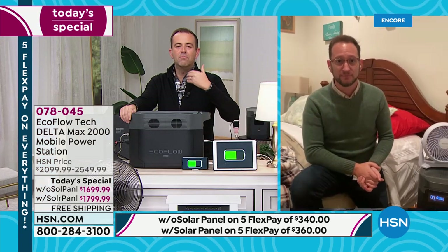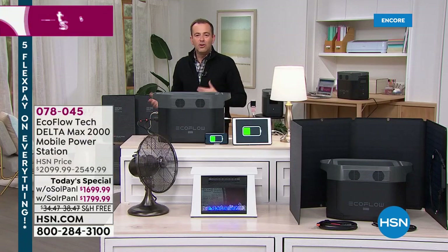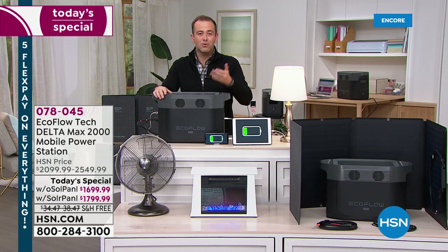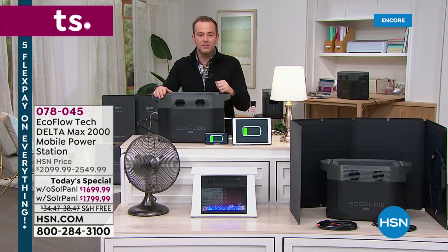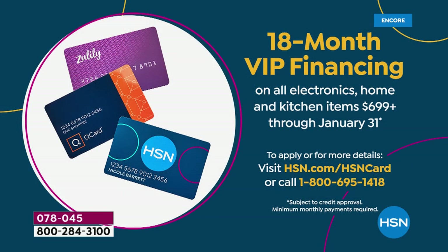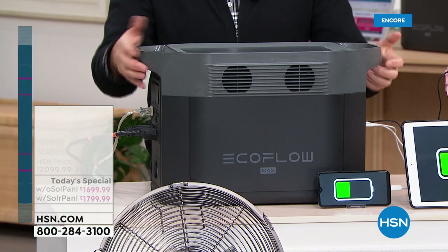With a gas generator, you run out of gas and you've got none. This gives you options to power up your life whether you're off the grid or at home, apartment or house. There is no competition when you think about a gas generator — if it runs out of gas, it won't work. When you buy this with the solar panel, it's always going to be able to recharge every day the sun rises. EcoFlow has built a reputation for innovation and quality. With 18-month VIP financing, the price comes down to $94 and $99 respectively.